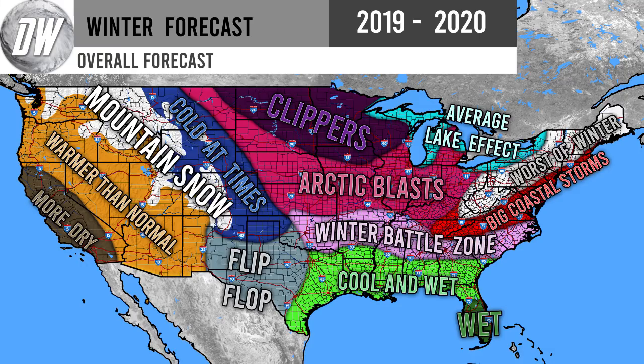Now for the moment of truth — the overall forecast. Starting in California: more dry than normal, a pretty dry winter. To the east, warmer than normal conditions for much of the western United States west of the Rockies. For the Rockies, mountain snow as always. To the east of that, cold at times — more cold than warm, but it could warm up; we'll see big troughs move in briefly. To the south, a flip-flop pattern — about 50/50 wet, warm, dry, cold, all over the place for that region.